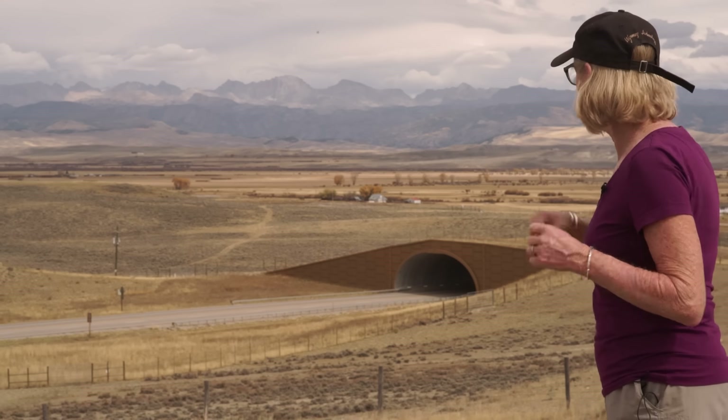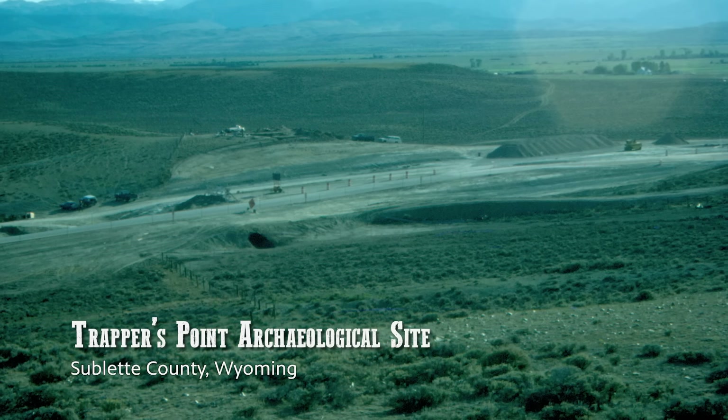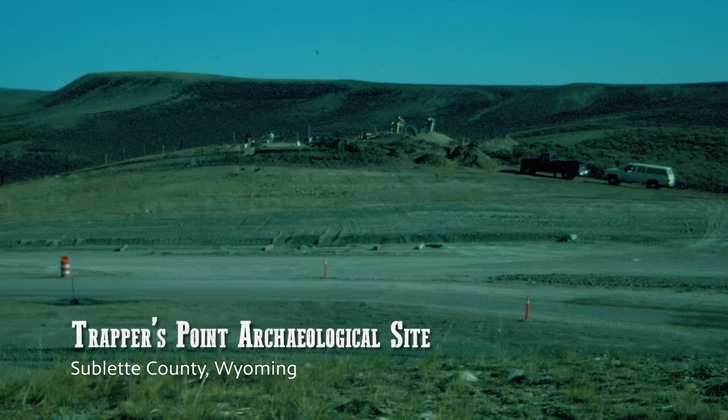Behind me is a small hill that was designated as an archaeological site in 1986. The then Wyoming Highway Department was contemplating building a new alignment of US 191 between Pinedale and Daniel Junction, and they asked us to come out and take a preliminary look at that new alignment.